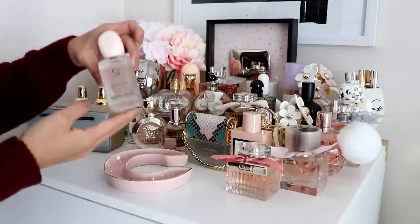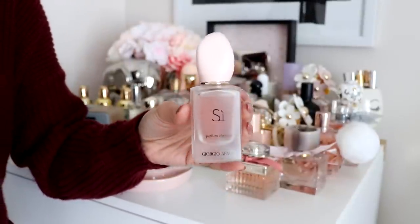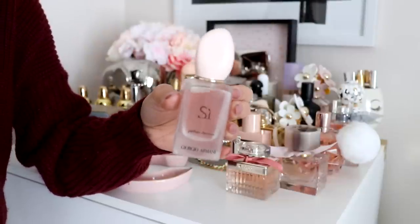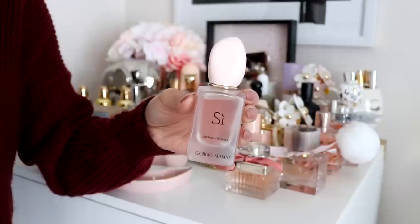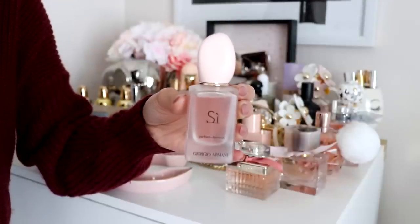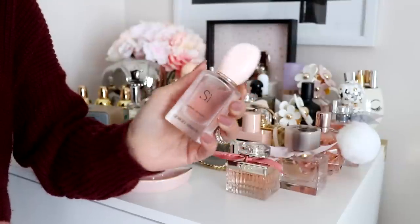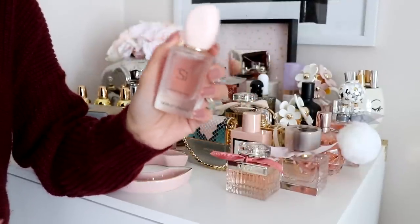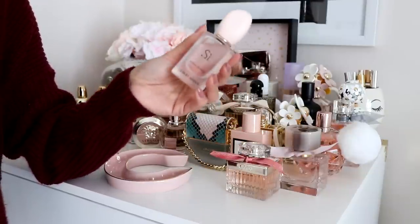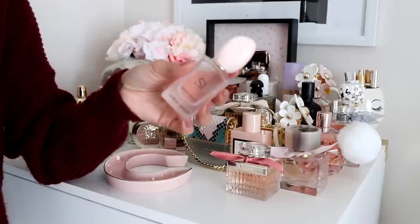Next is the Giorgio Armani Si hair mist. I like the hair mist version because to me it stays on longer — I had a sample of the actual perfume and found it didn't last long on me, so I got the hair mist instead. I use this a lot in the summer, spraying it in my hair. It smells so good — floral but still clean. I just love the scent of this.